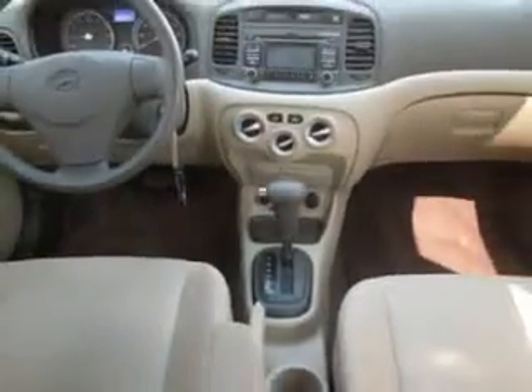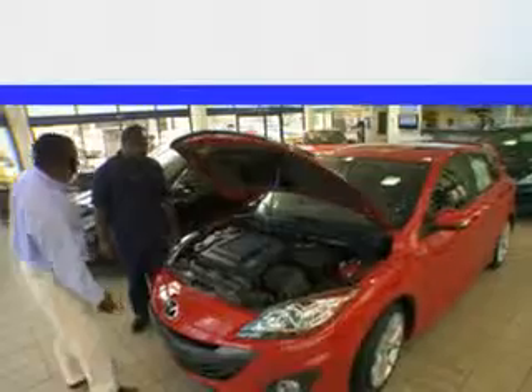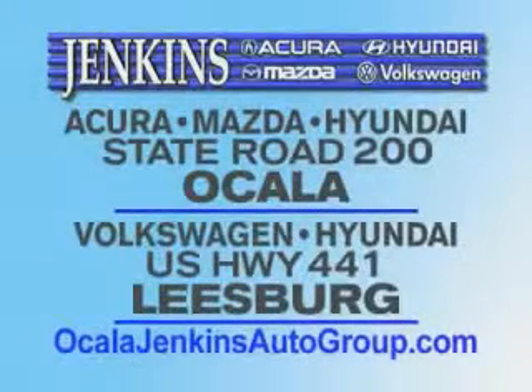Enjoy the drive and have peace of mind in this 2010 Hyundai Accent. See us at Jenkins Hyundai today. It's our commitment to your total satisfaction before, during, and after the sale. Experience excellence at Jenkins Acura, Mazda, or Hyundai in Ocala, or Leesburg Volkswagen and Jenkins Hyundai in Leesburg.